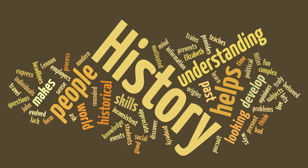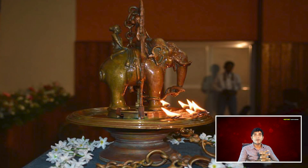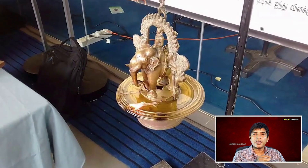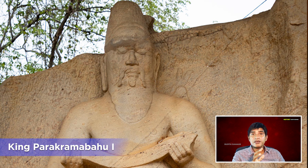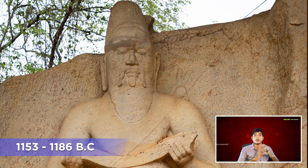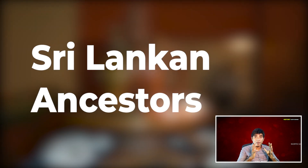In Sri Lankan history there are ample evidences to prove that the pre-historical civilians of Sri Lanka had scientifically fulfilled their daily requirements. Today I am talking about such a long historical scientific creation of Sri Lankans. This creation was done during the reign of King Parakramabahu the First, between 1153 BC to 1186 BC, which obviously shows the knowledge of physics of its creators, our Sri Lankan ancestors. This creation is based on the principle of static kinetics.